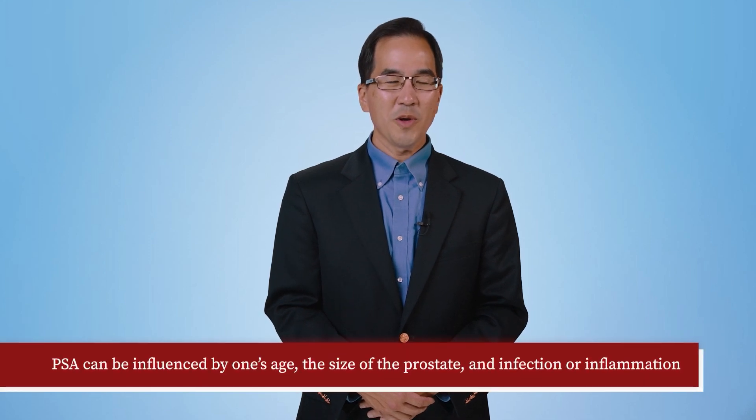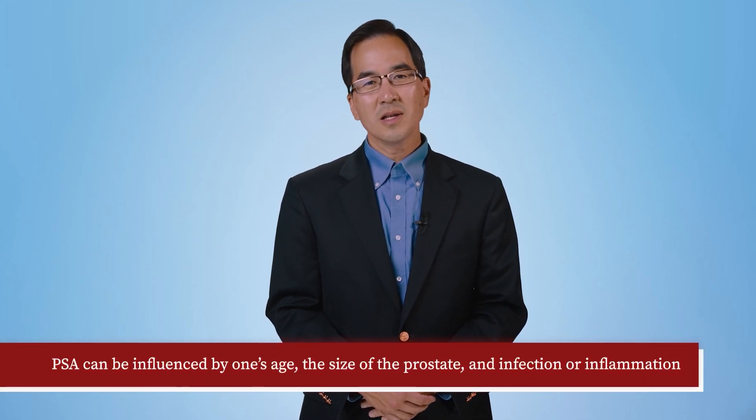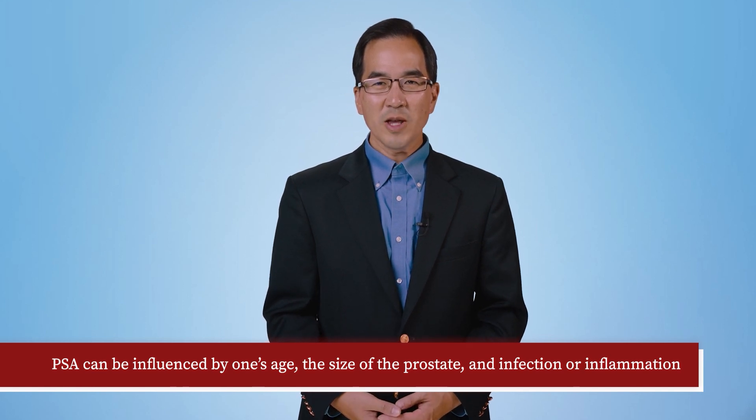What is a normal PSA result? There is no normal PSA result, and a variety of factors can influence PSA other than prostate cancer. PSA can be influenced by one's age, the size of the prostate, and the presence of infection or inflammation.